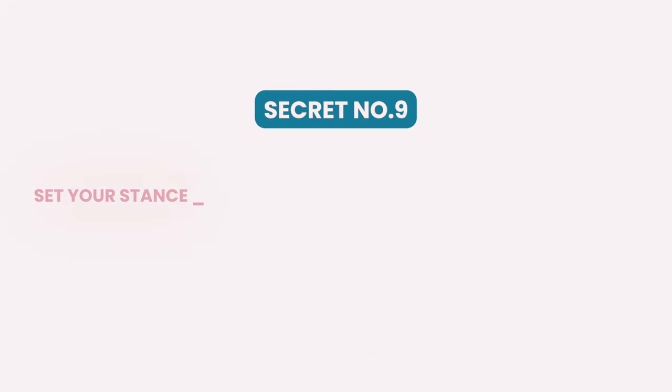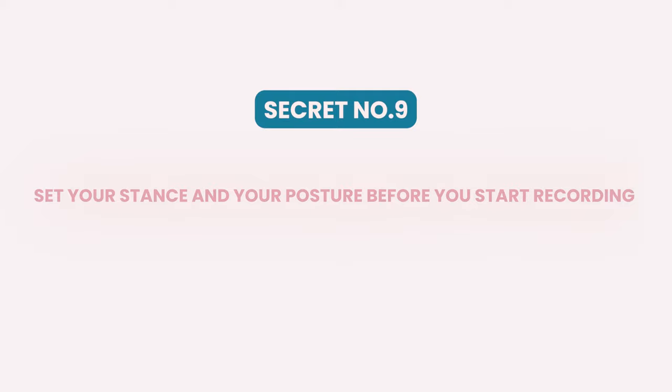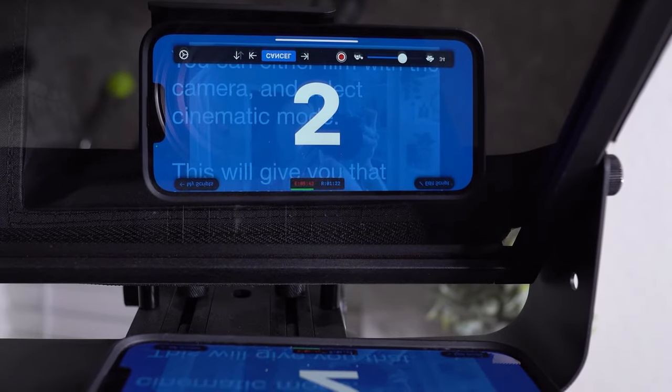Secret number nine: set your stance and your posture before you start recording. It's always best to record standing whenever you can because it keeps your posture open and confident. Sitting makes it easy to slouch and look sloppy. When I'm recording, I like to turn on my five second timer on my prompter app so that I have a moment to go get set on my mark. Once I'm standing where I'm supposed to stand, I like to roll my shoulders back and down, take a deep breath, and smile. Always start your videos with a smile on your face.